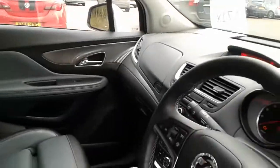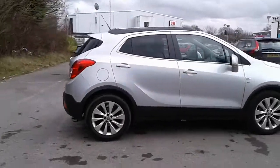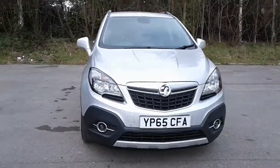It is an automatic gearbox. And there we have the 65 plate Vauxhall Mokka. To arrange a viewing or book a test drive, please contact Pentagon Vauxhall at Lincoln Tritton Road.